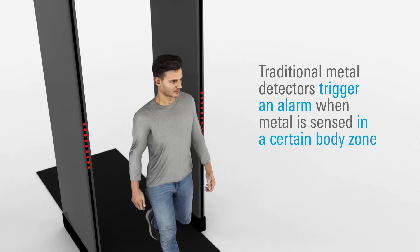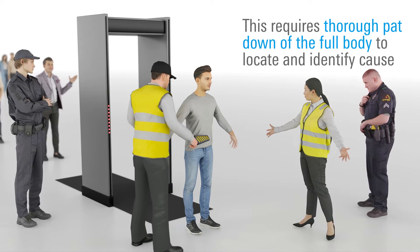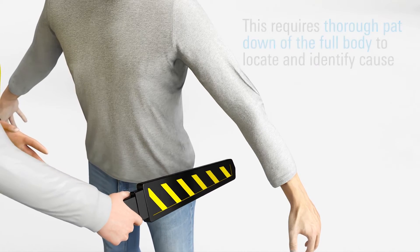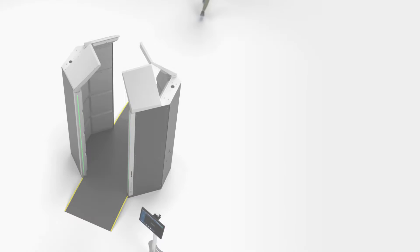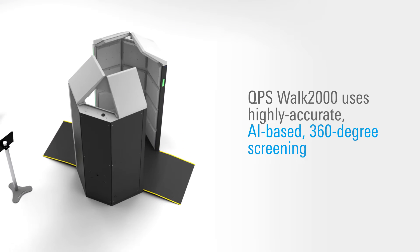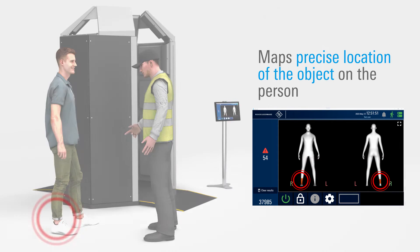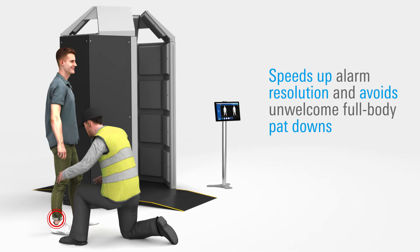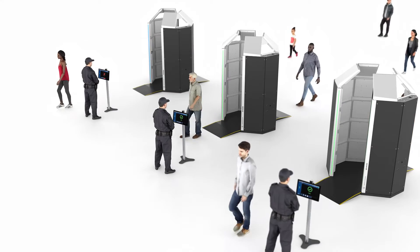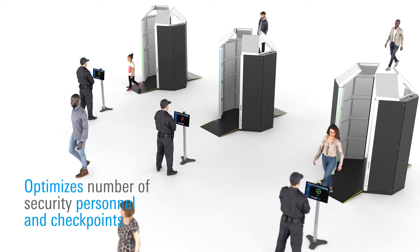Traditional metal detectors typically trigger an alarm, informing security staff that metal has been detected in a certain body zone. This requires security staff to thoroughly pat down the full body, or at least larger body zones, to locate and identify what triggered the alarm, while non-metallic items remain undetected. In contrast, the QPS Walk 2000 uses highly accurate, AI-based, 360-degree screening and fully automated object detection techniques, providing a precise location of the object to investigate on the person. This helps speed alarm resolution while avoiding unwelcome full body pat downs, and optimizes the number of security personnel and checkpoints needed without compromising security.